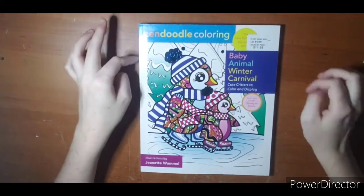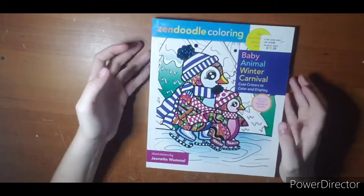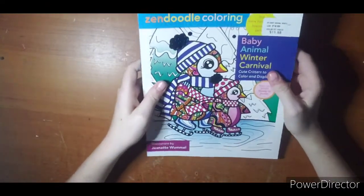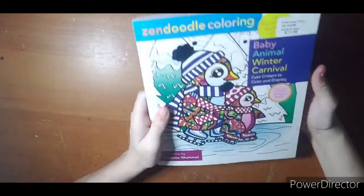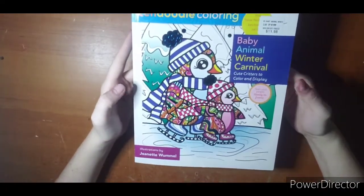Hi everyone, welcome! I hope everyone is doing well. This is my Walmart book I found today — very excited. It is March and spring now, but they finally got Baby Animal Winter Carnival, so I grabbed it anyway. Who doesn't love coloring winter at the lake in the sun? This is Zen Doodle Coloring, tear-out pages ready to frame, illustrations by Jeanette Wummel.